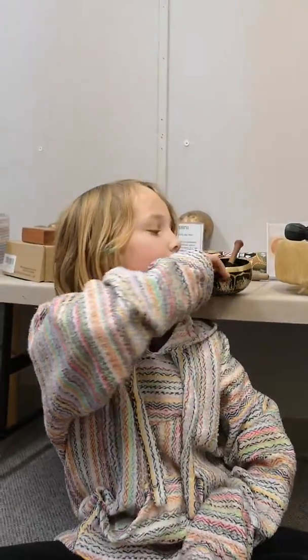Hi, my name is Phoenix and I'm going to be reading you something about the singing bowl, this thing right here. It's a part of the library makerspace kit. Countries of origin are China, India, and Nepal.